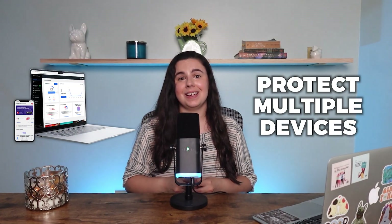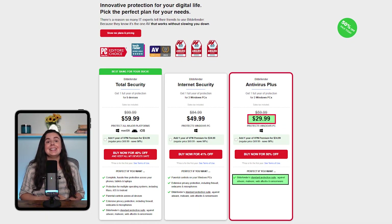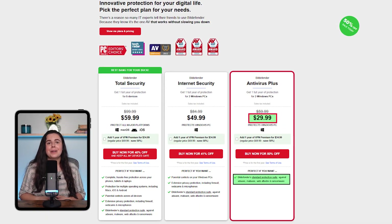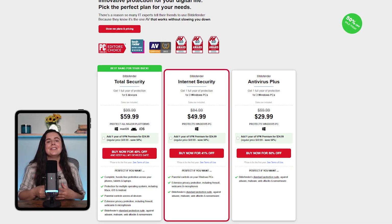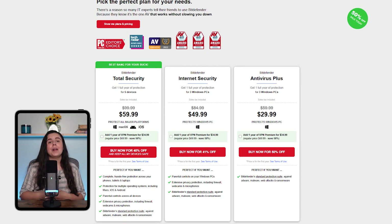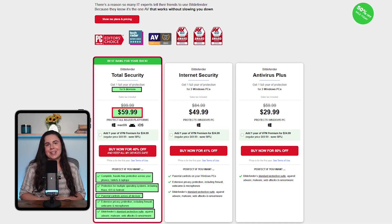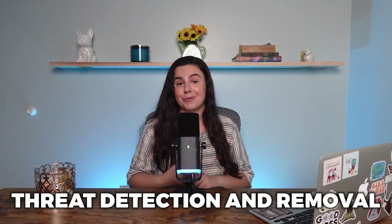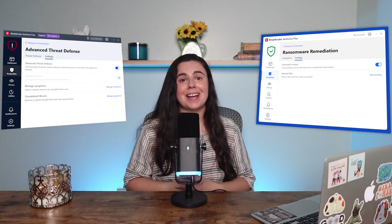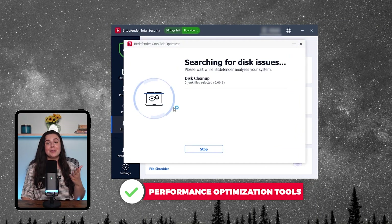Lastly, we have Bitdefender, which is perfect for those who need to protect multiple devices, including ones you use to run your business. Their Antivirus Plus plans start at $30 for the first year and include antivirus, data breach, malware, and ransomware protection. Their internet security plan at $50 adds parental controls and privacy protection for three devices. And for up to five devices, they offer the Total Security plan priced at $60, which includes ransomware protection and advanced anti-exploit features. Bitdefender is truly a powerhouse when it comes to threat detection and removal, with advanced multi-layer ransomware protection.